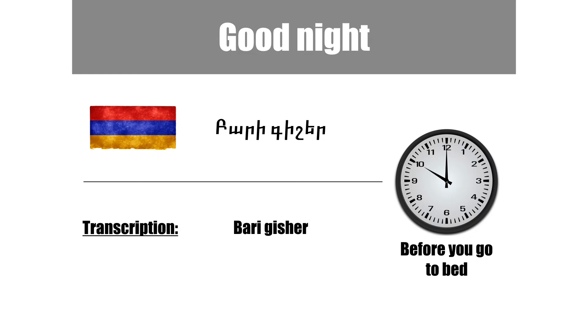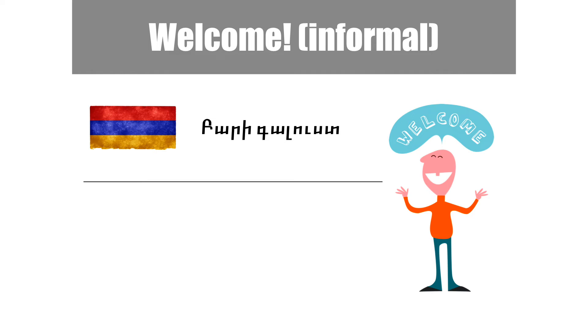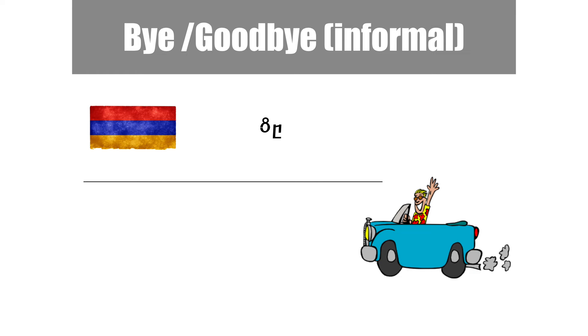The next one is welcome, informal. In Armenian it's bari-galust.